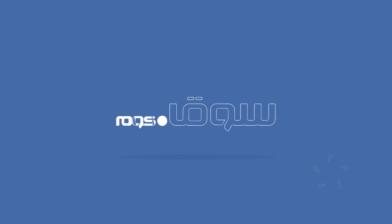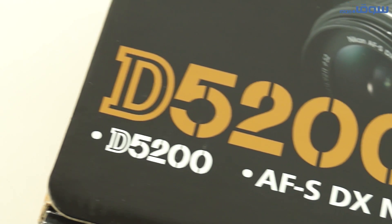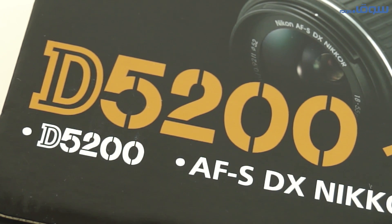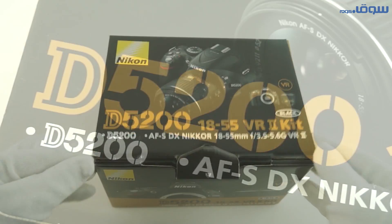Keep your beautiful memories with this camera. Hello everybody and welcome to a new product review on Souq.com. Our product for this video is the D5200 from Nikon, one of the world leaders in DSLR cameras.